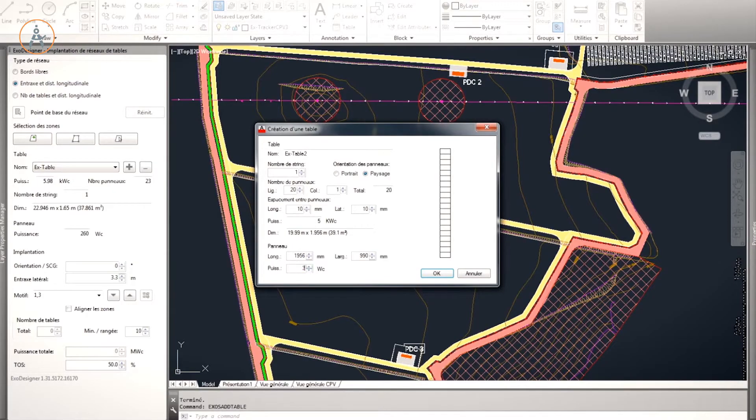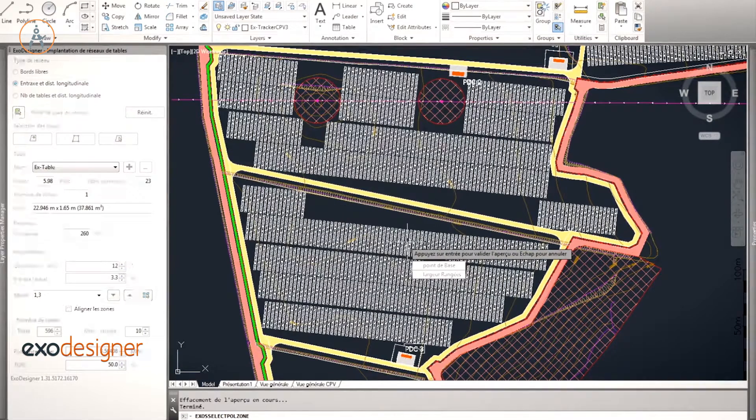Our design engineers have developed a variety of software tools to meet a project's unique needs.